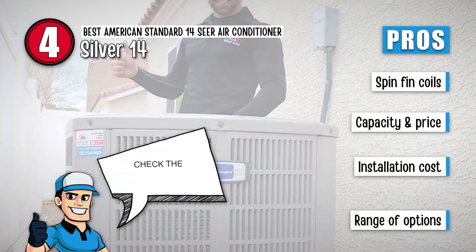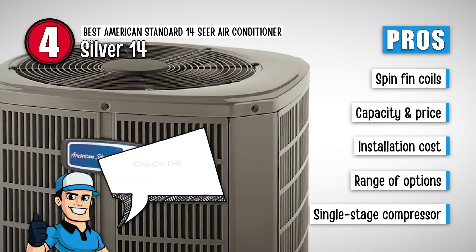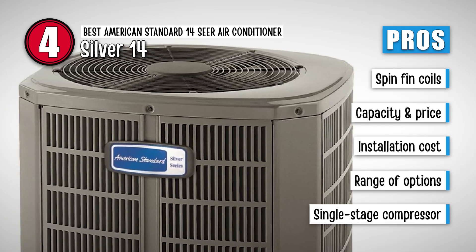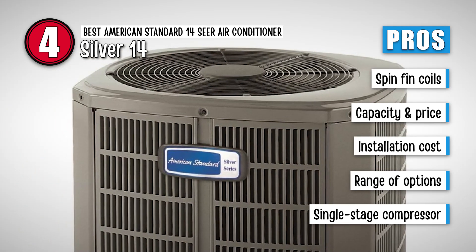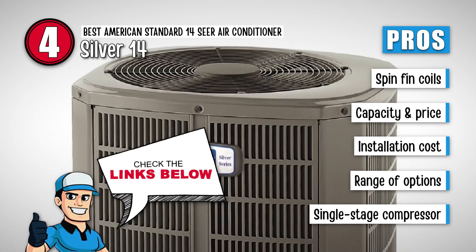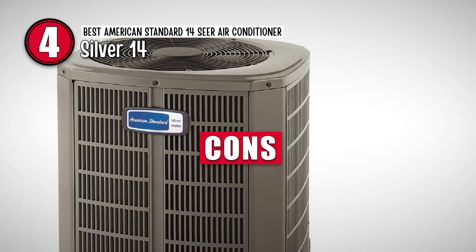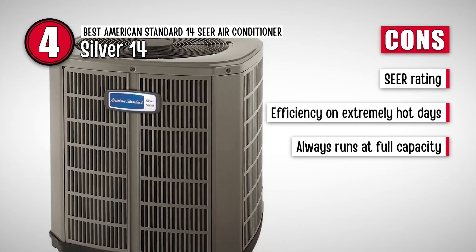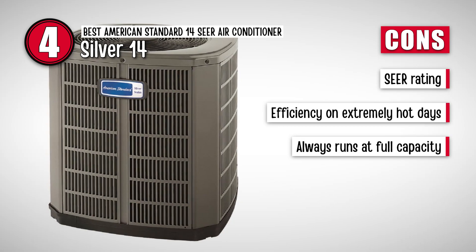Its pros are: it includes spin-fin coils for added durability; higher capacity is offered at a cheaper rate; installation cost is relatively less than other models; it offers variability due to the presence of a range of options; and single-stage compressors keep the AC cleaner for a longer time. However, its relatively low SEER than some other models does not offer very good efficiency on extremely hot days.